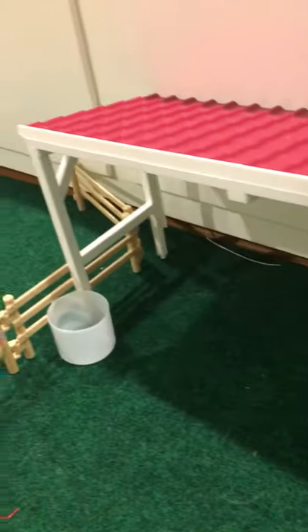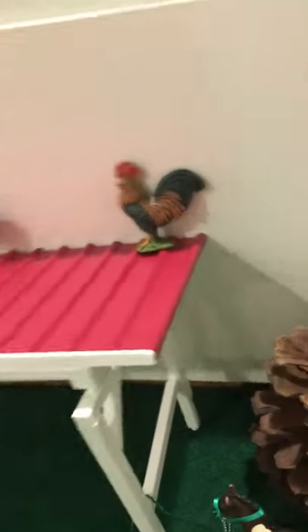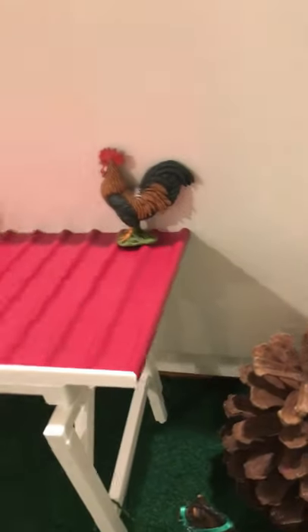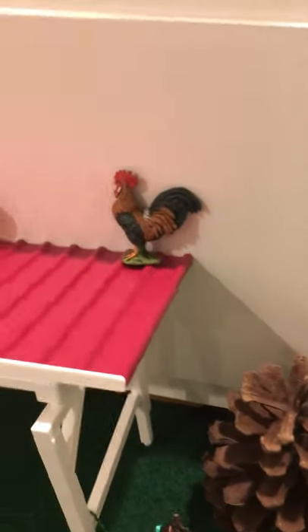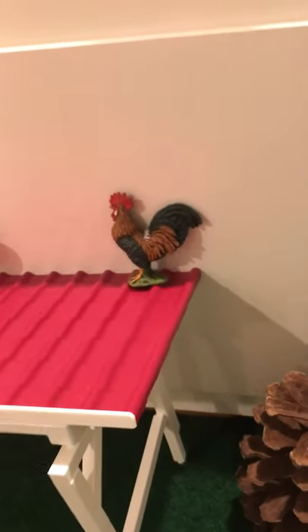We have this shelter in case it's raining or it's really hot — they have some shade and some shelter. They have some water. And don't forget about the rooster just hanging out here. He doesn't have a name, so feel free to comment down below what is a good name for a rooster, because I have no idea.